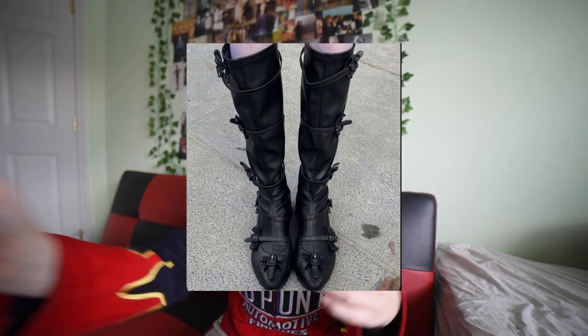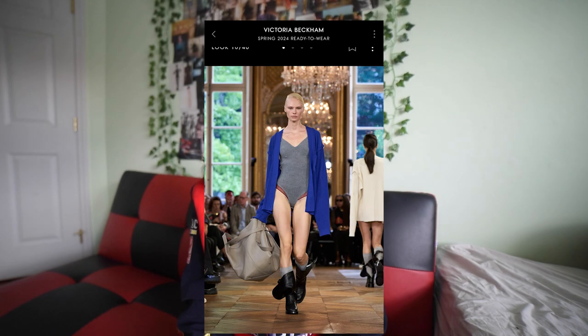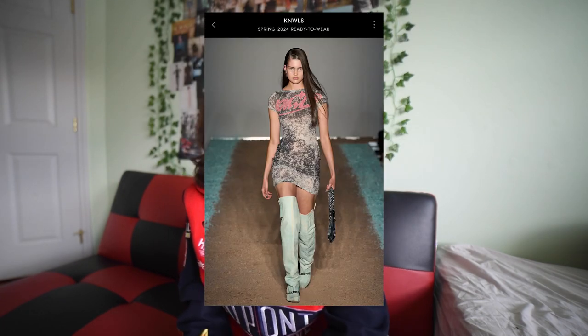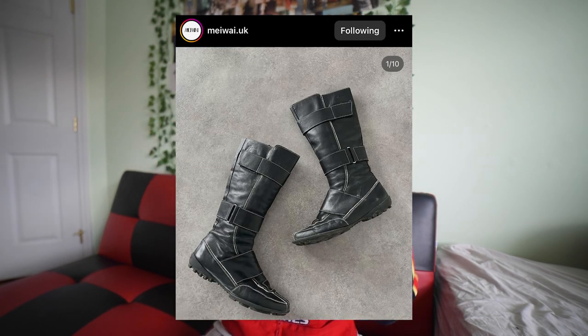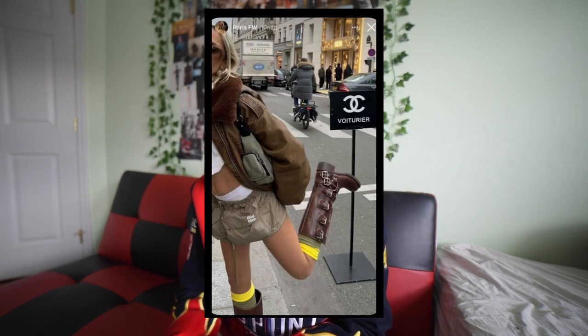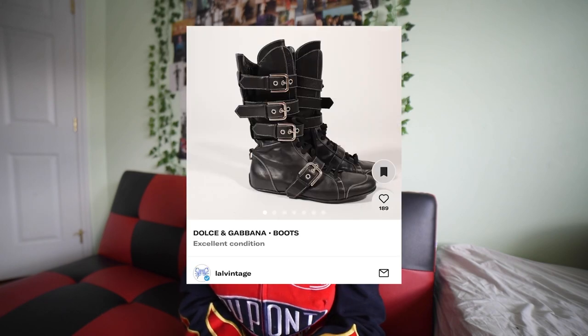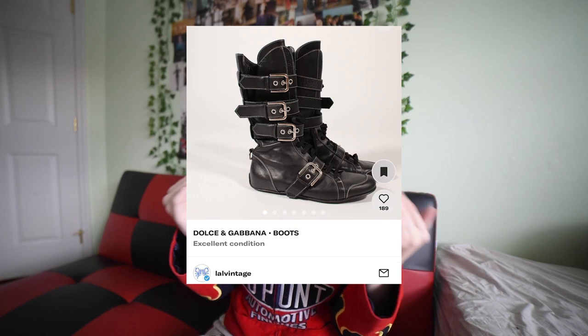Similarly to the kitten heel boots I was talking about earlier with all the buckles, riding boots that are flat with all these buckles are very in right now. This was like a beginning trend from Miu Miu that was then copied by Steve Madden, and all these brands are coming out with these buckle riding boots that are very flat. I'm seeing a lot of vintage, more slouchy silhouettes on Depop — like this Dolce & Gabbana one, which I love. I love how they can be flat and slouchy, and some of them are even dipping into the boxing boot kind of softness.